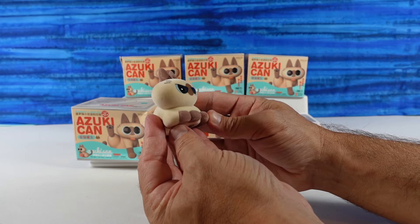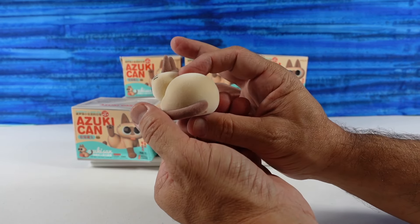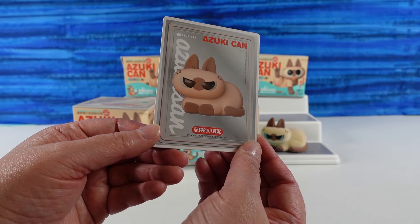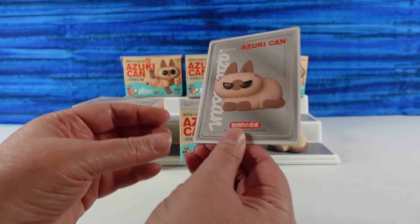That is really cute! I like how big the tush is — it's a really nice size figure. That is basically Simon right there. He lays by my desk and looks at me just like that, like 'would you stop clacking those keyboard keys, I'm trying to take a nap.' So there is the collector card.